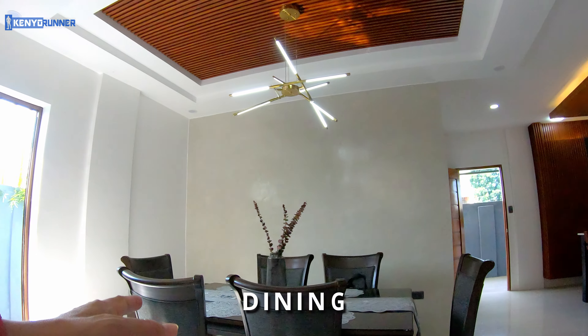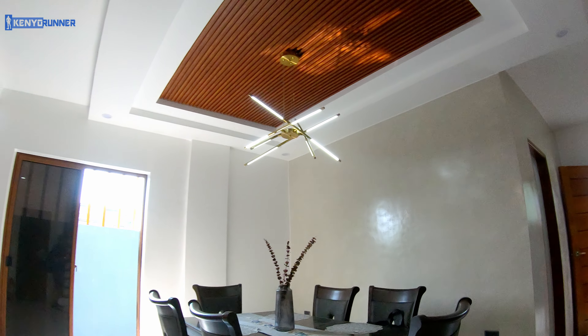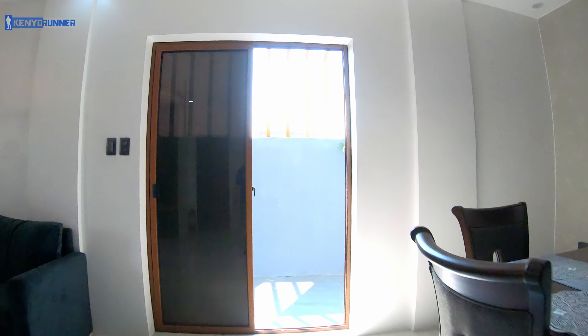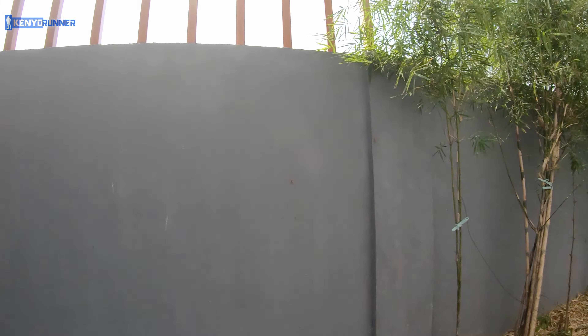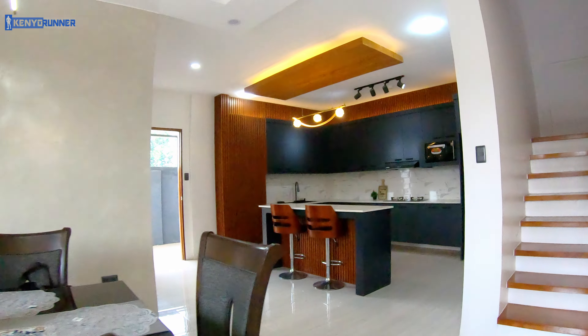Here is the dining area. And this is the lanai.